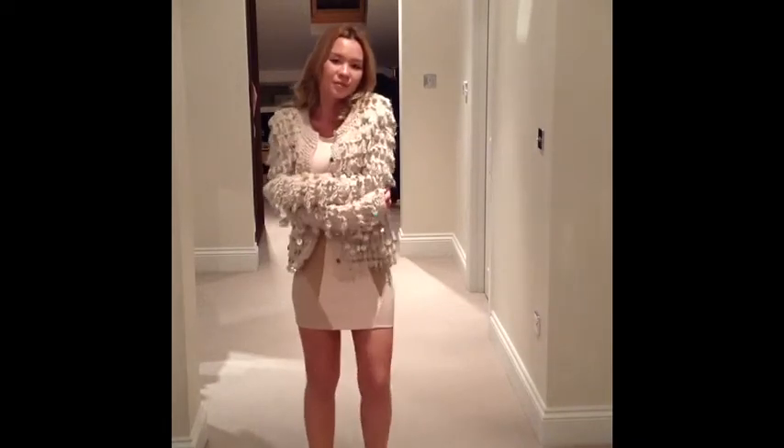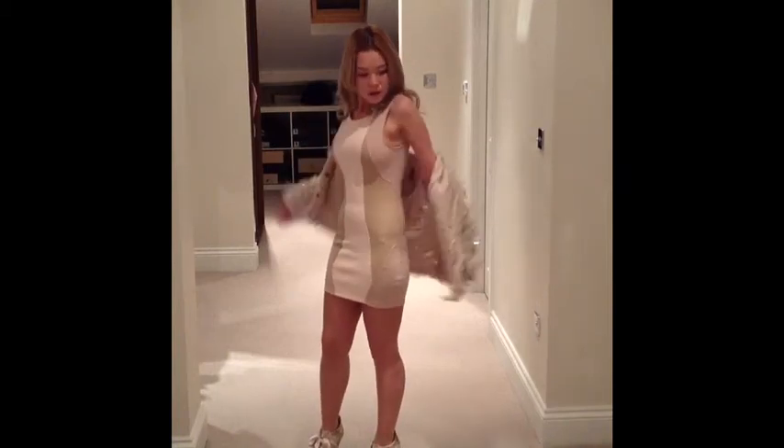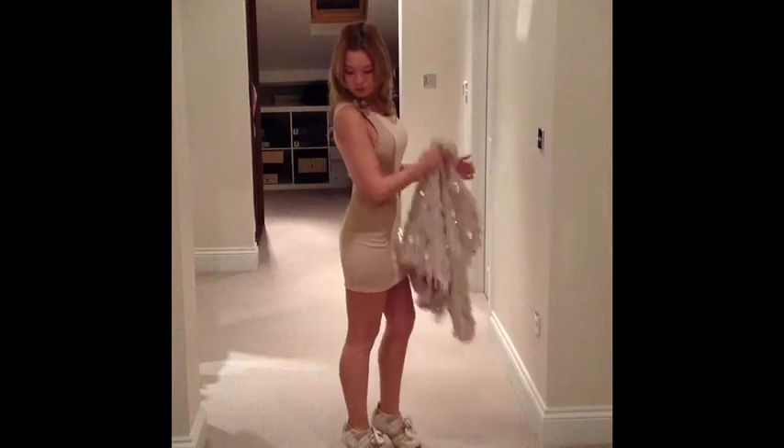Sparkly cardigan from Primark. The shoes are from Irregular Choice — they're the Abigail's Party but in the beige tones — and the dress is from Topshop.